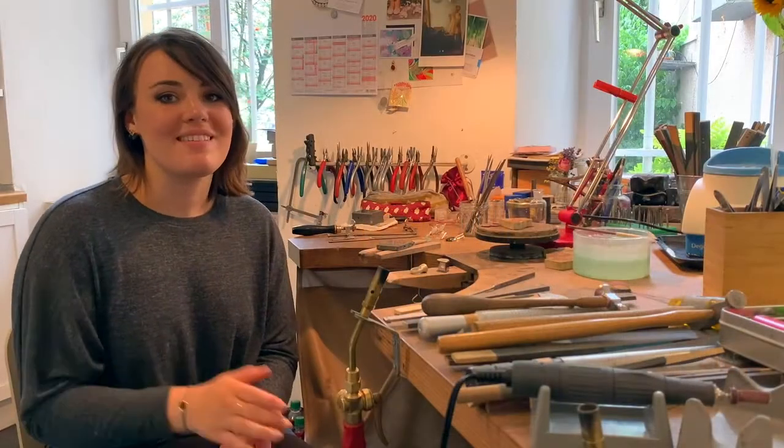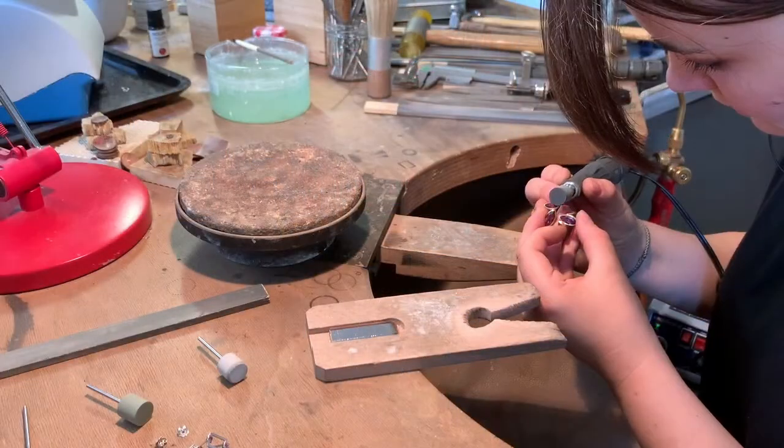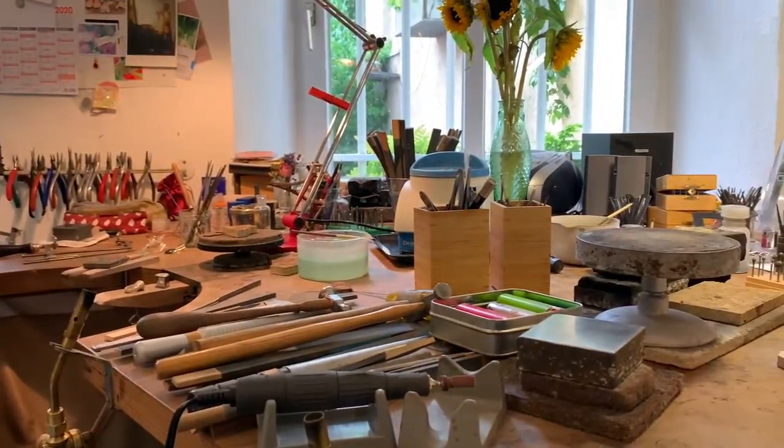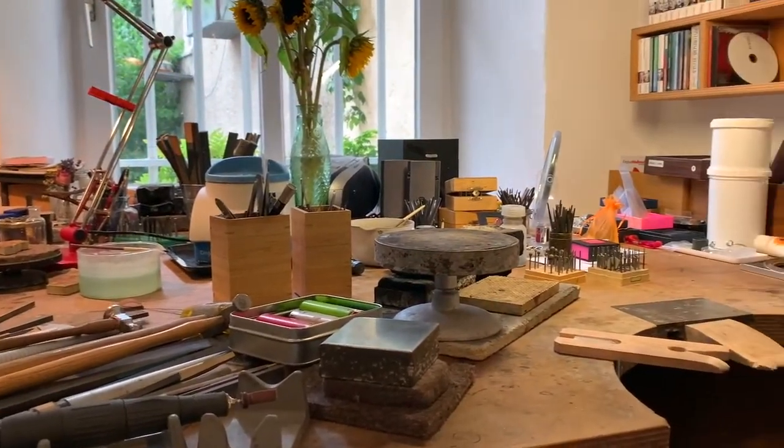All my pieces are handmade by myself from start to finish. This is my workshop, which I share with two other jewelers, and this is our fantastically creative and chaotic space.